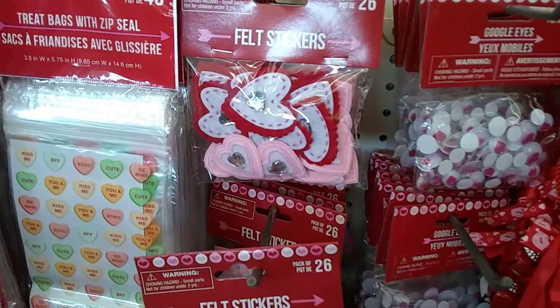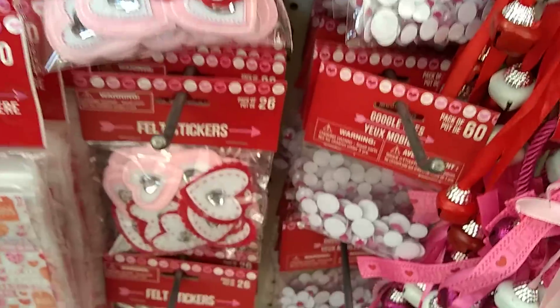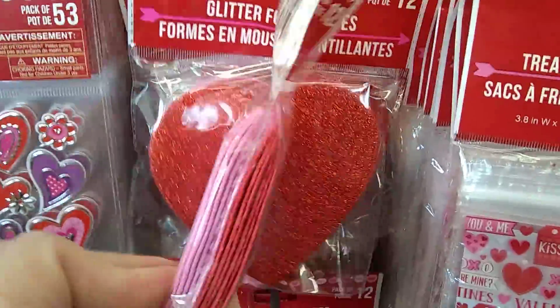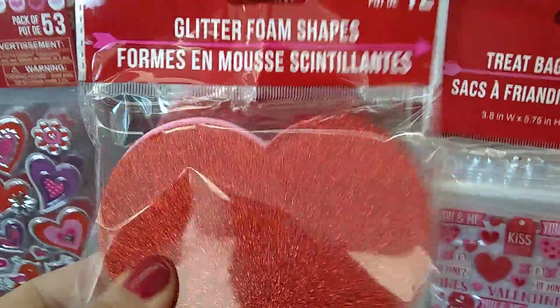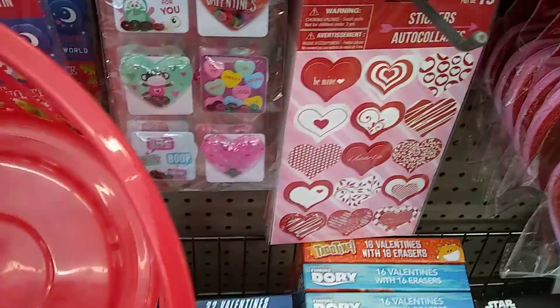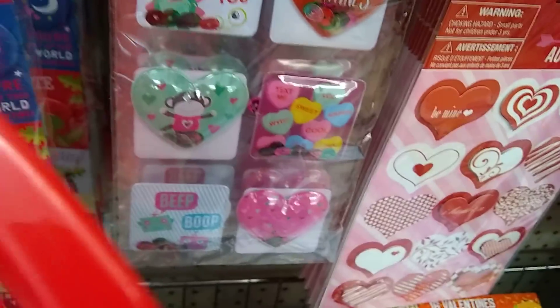For you crafters, really quick: we have felt stickers, we have the googly eyes, we have more felt stickers — they're pretty cool. There are 12 of these glitter foam stickers for a dollar, coming in pink and red. And then we have the puffed-out stickers — super puffed out — with little hearts.